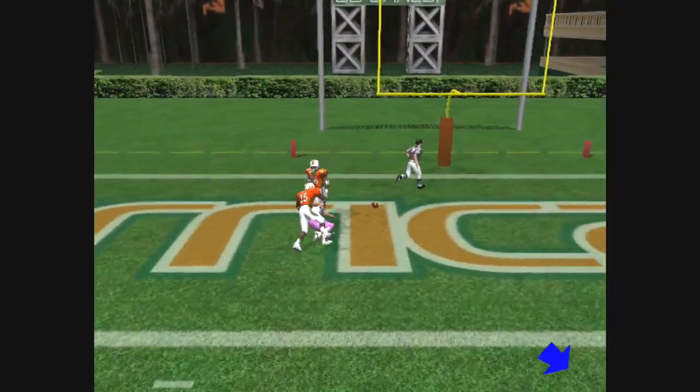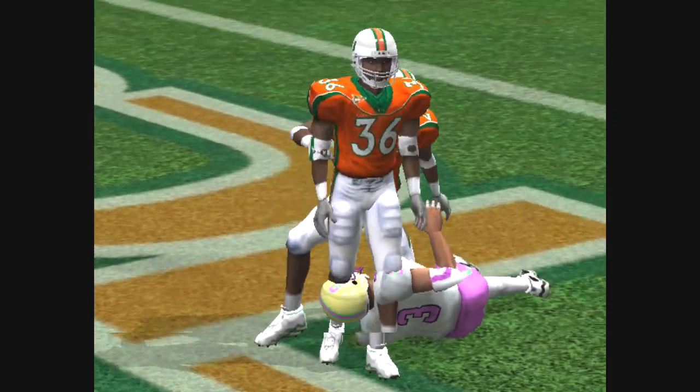Going deep, batted away, and the safety got a hand on it that time.